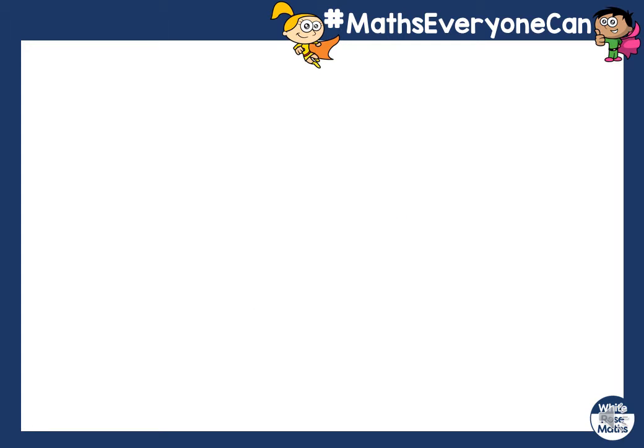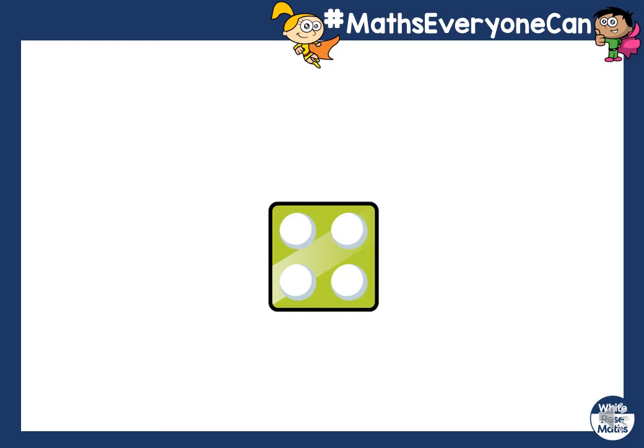Let's try another one. I've got this numicon here. What number is this numicon? Four. Brilliant. What doubled number makes four? Let's see if you're right — give yourself a drum roll. You are right! Double two makes four. Fantastic, well done.